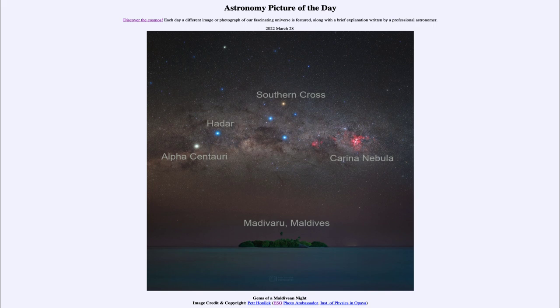And then finally off to the far right, we do see the Carina Nebula, a very large star forming region within our galaxy. And we've looked at many close up images of that as well in the past. So that was our picture of the day for March 28th of 2022, titled Gems of a Maldivian Night. We'll be back again tomorrow for the next picture, previewed to be Planet Planet, so we'll see what that is about tomorrow. And until then, have a great day everyone, and I will see you in class.